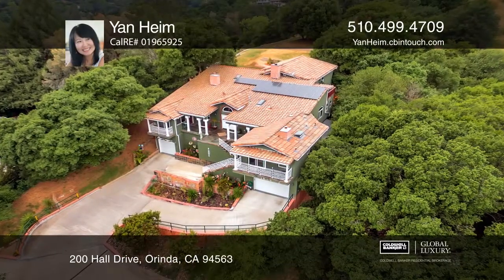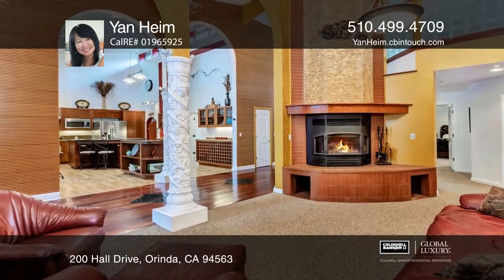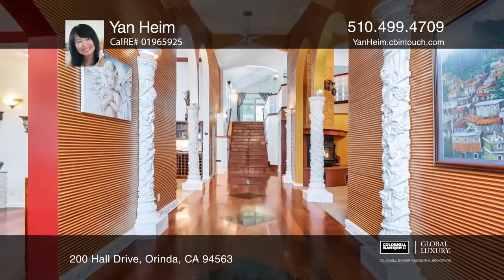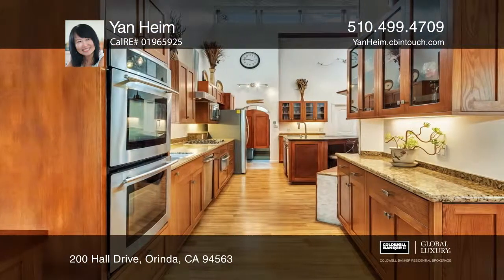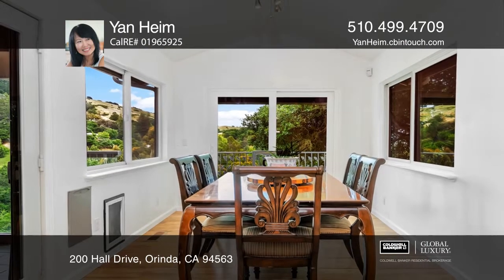Beautifully situated on a knoll with scenic views, this five-bedroom, three-and-one-half-bath sanctuary boasts approximately 4,400 square feet of livable space. A private bridge invites you into this home with cherry hardwood floors, heated flooring, and hard-carved pillars and more.